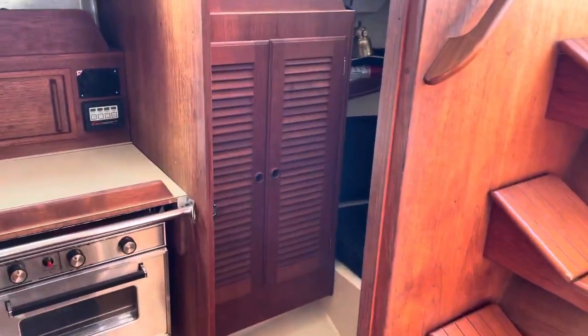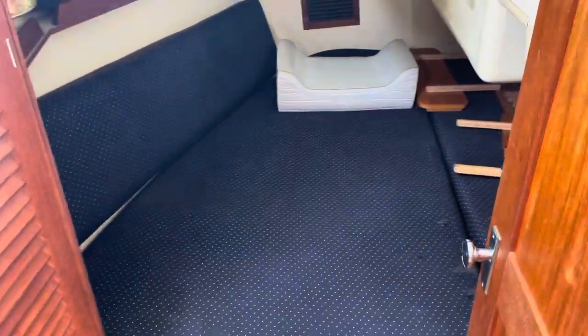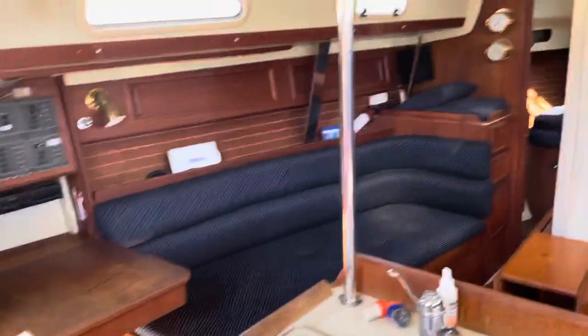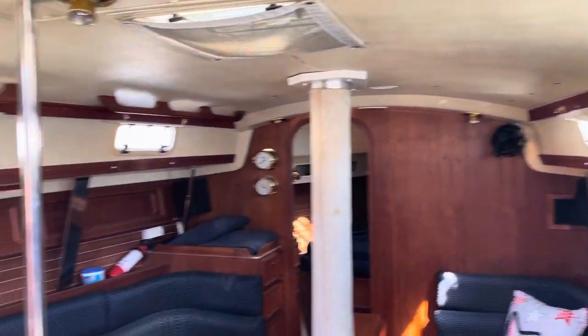Now we'll walk back into the aft stateroom. You've got storage over here — really large aft stateroom, great bed. This boat does have central heat and central air. Here's the overview of the interior.